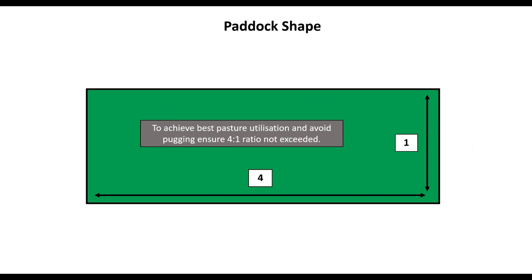In any system, it's important to remember that to achieve best pasture utilisation and especially to avoid pugging in wet weather, we're not looking to exceed a 4 to 1 ratio. So if the width of a paddock is 100 metres, the depth should be at least 25 metres. It's important to consider this whenever we're erecting an electric fence, whether that's temporary or permanent.